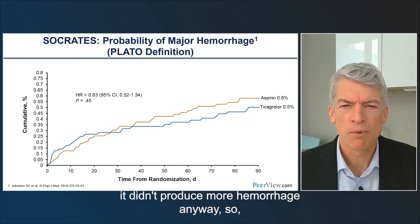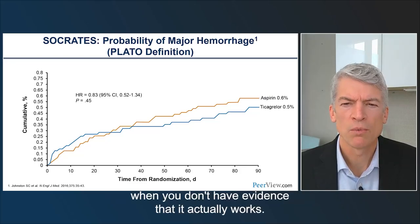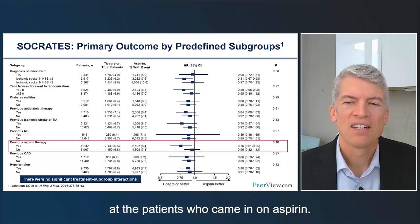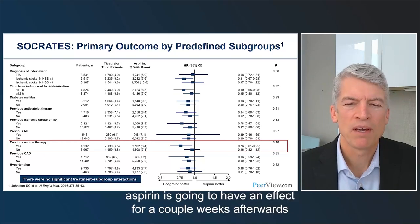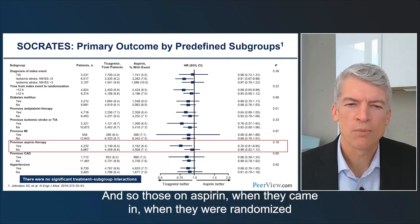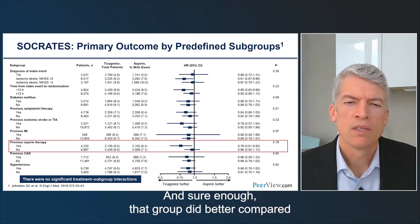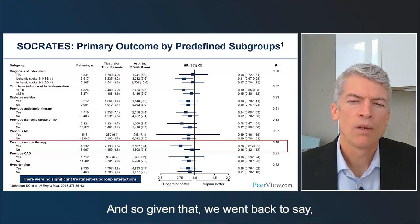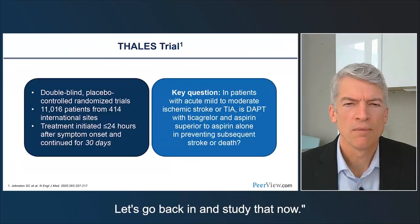Reassuringly, ticagrelor did not produce more hemorrhage compared to aspirin. However, that's not very relevant when you don't have evidence it actually works. We had known we would look carefully at patients who came in already on aspirin, since aspirin has an irreversible effect on platelets lasting a couple of weeks. Those randomized to ticagrelor while already on aspirin were effectively getting dual therapy — and sure enough that group did better. This led us to say: maybe we should have studied dual antiplatelet therapy with ticagrelor initially. And so that was the THALES trial.